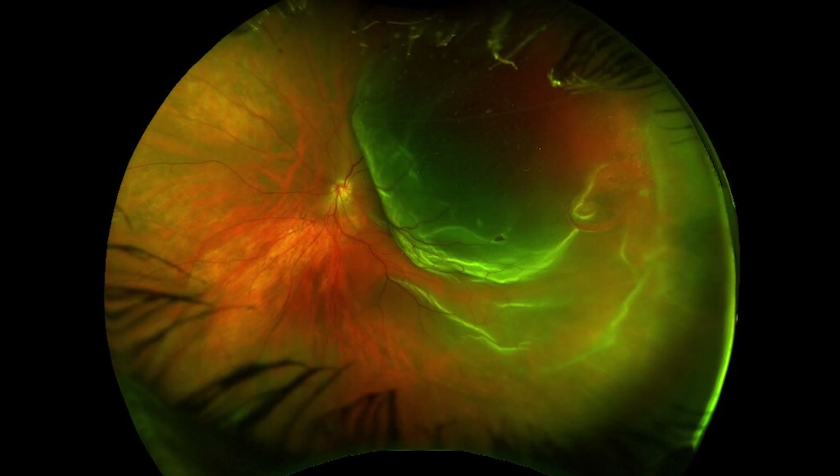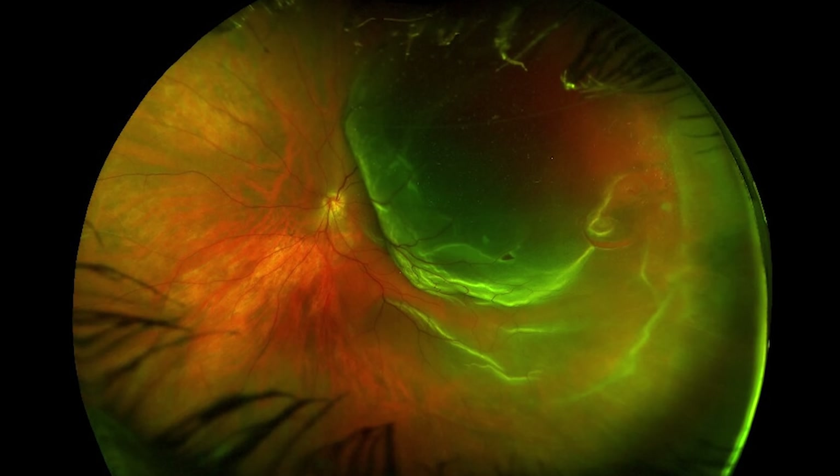A retinal detachment is actually when subretinal fluid accumulates behind the retina itself, separating the retina from the back wall of the eye.